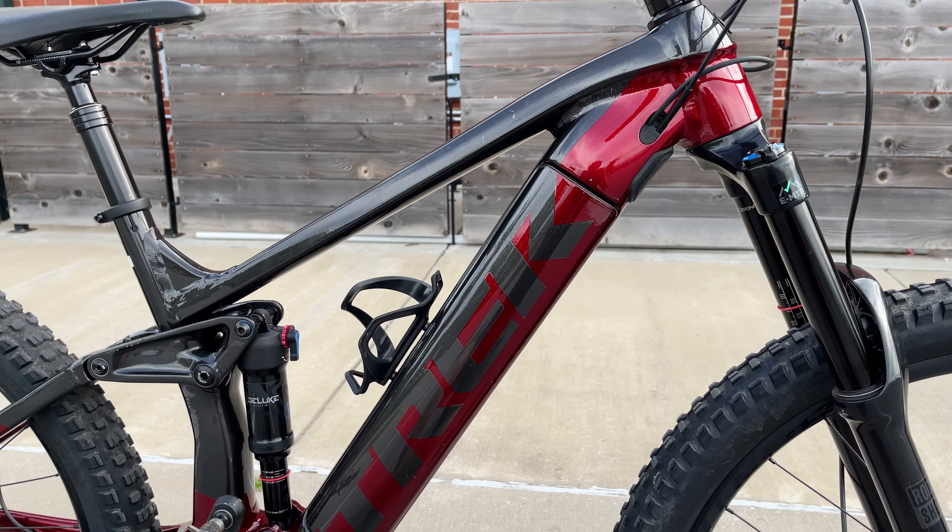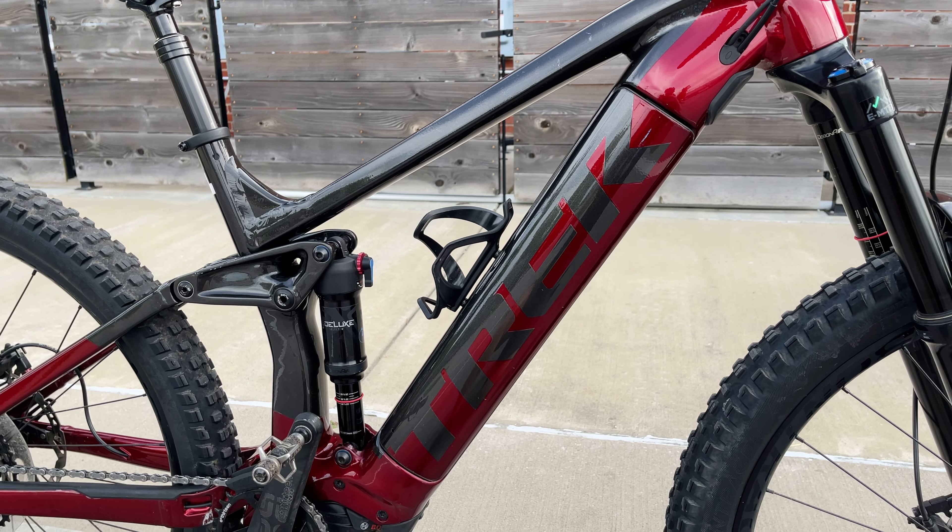Got to give it to Trek — they made the battery access real easy with it being on the side of the down tube.